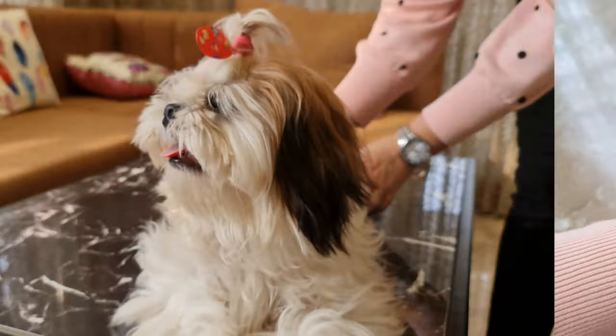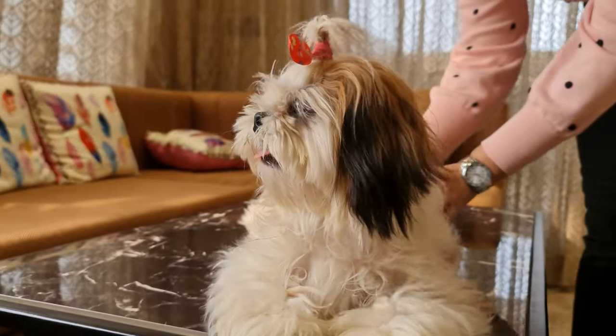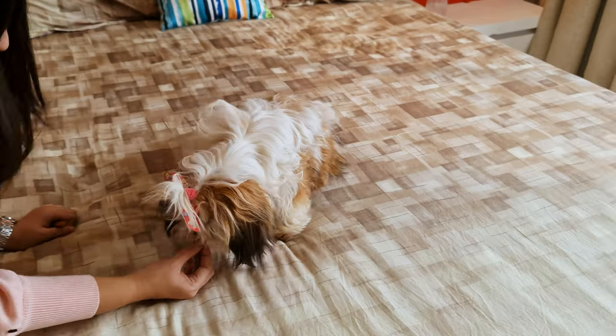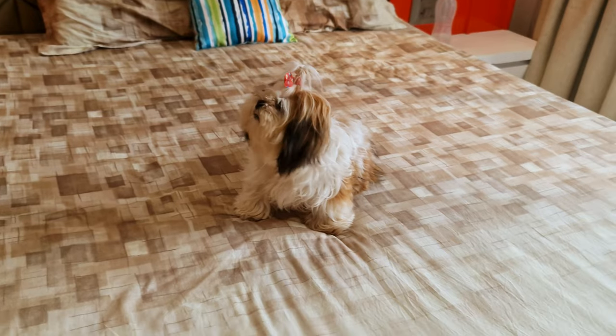8 months to a year: Once they're 8 months old, they're getting closer to being an adult Shih Tzu. At this age, it's best to feed them about half to 2 thirds cup of food a day. You can now confidently reduce their meals to just 2 times a day, morning and evening.